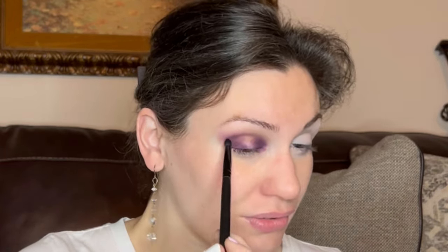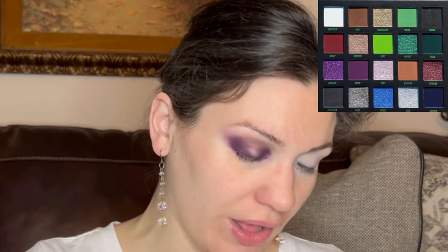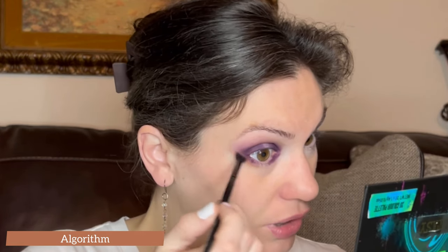I'm sorry — go do something worthwhile with your life because this ain't it. I brought the purple onto the lower lash line in the outer and inner corners. Now I'm taking a smaller, fluffier blending brush — actually, instead of Hoax I'm going into this lighter brown shade called Algorithm, and I'm going to put this just on the edge of the purples. The reason I didn't use Hoax is it's more of a medium brown and on the lower lash line I don't have as much real estate to blend it out.